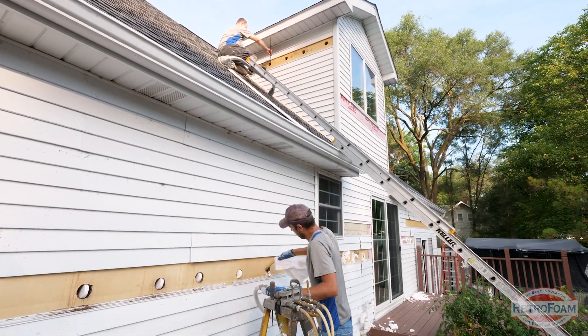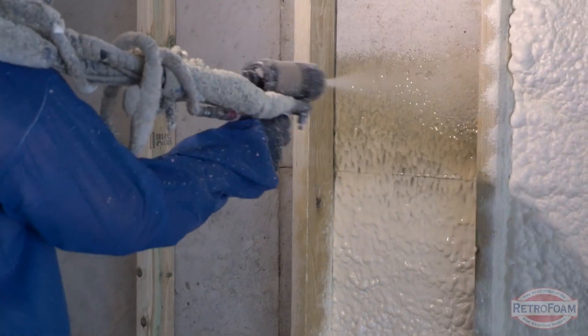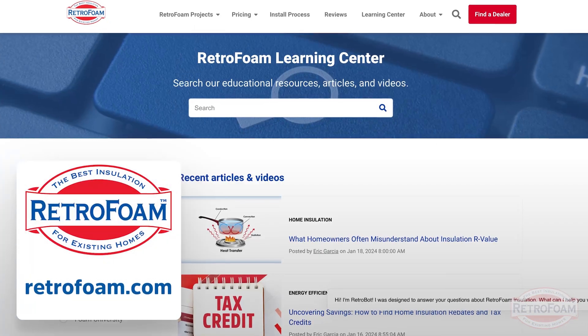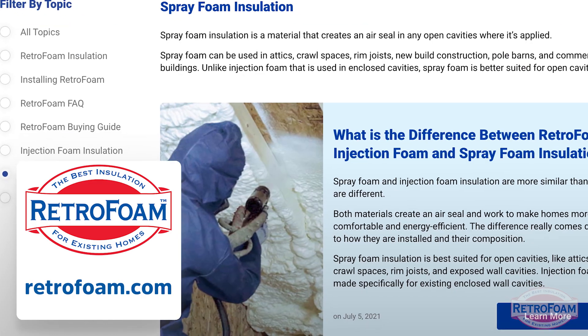I do want to take a second and commend you for doing your research, asking these questions, and looking up videos like this — because this is the stuff you should be looking into. You should educate yourself as much as possible and ask your contractor all of these questions. Good on you for being a smart consumer. With that said, I'm only scratching the surface in this video — these are just the broad strokes, just the information you need to know about this topic. If you want to learn more about VOCs, off-gassing, foam in general, safety, and all that, go to the link below to our Learning Center, where we have videos, blogs, and guides about everything you need to know about foam insulation. This is the Professor of Foam reminding you that building is a science.